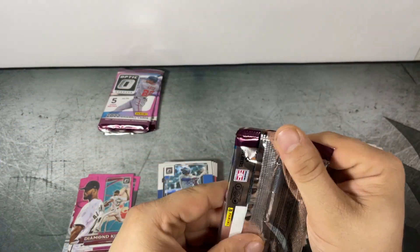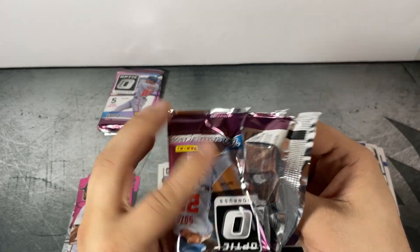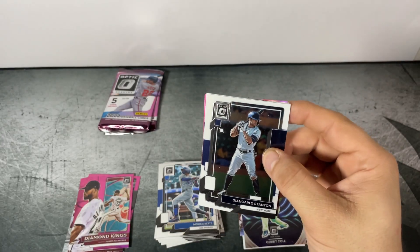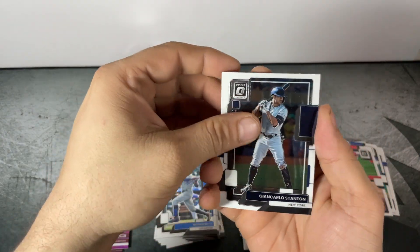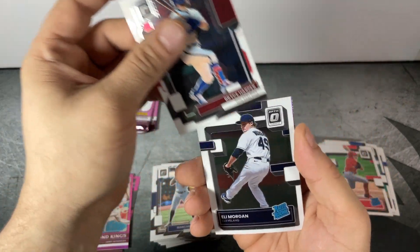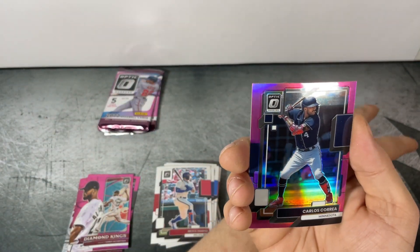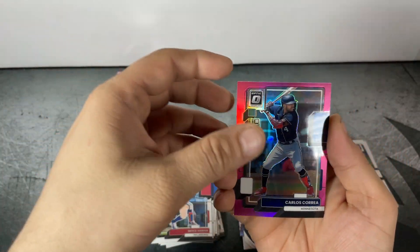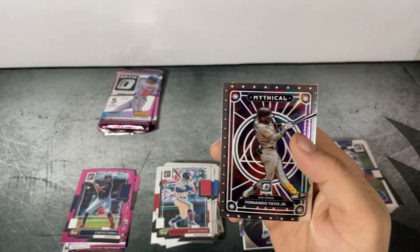Just a few more packs to go and we're still looking for J-Rod. Pack four: Giancarlo Stanton, Bryce Harper, Eli Morgan Rated Rookie, Carlos Correa pink parallel, and Fernando Tatis Jr. Mythical.